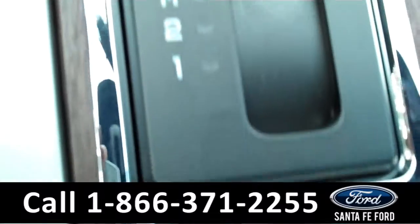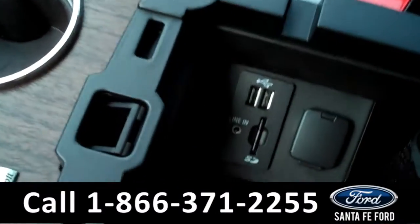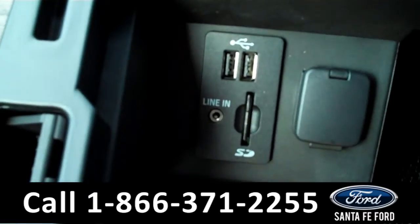It has an automatic transmission and Sync by Microsoft. And when you open up this compartment, you can see there are auxiliary and USB ports along with an SD card reader.